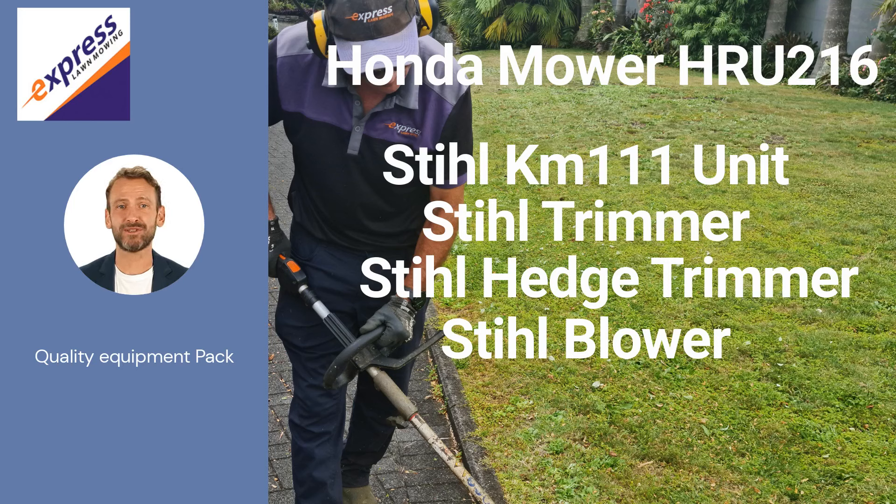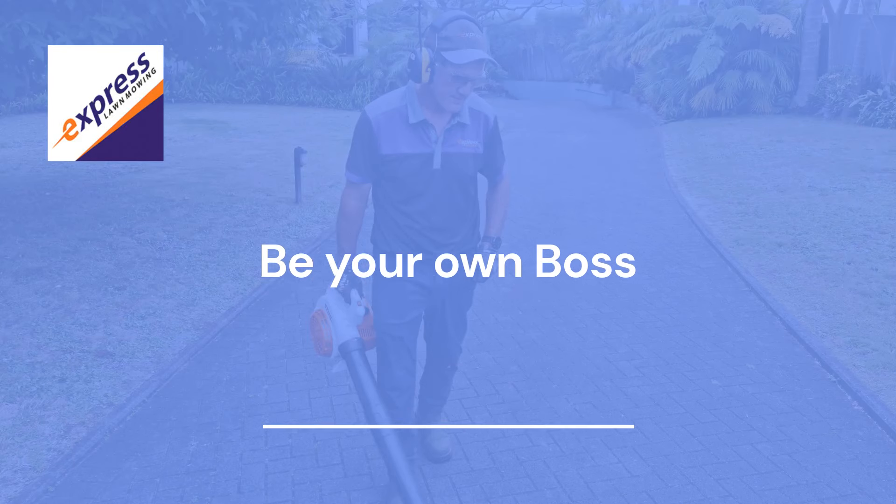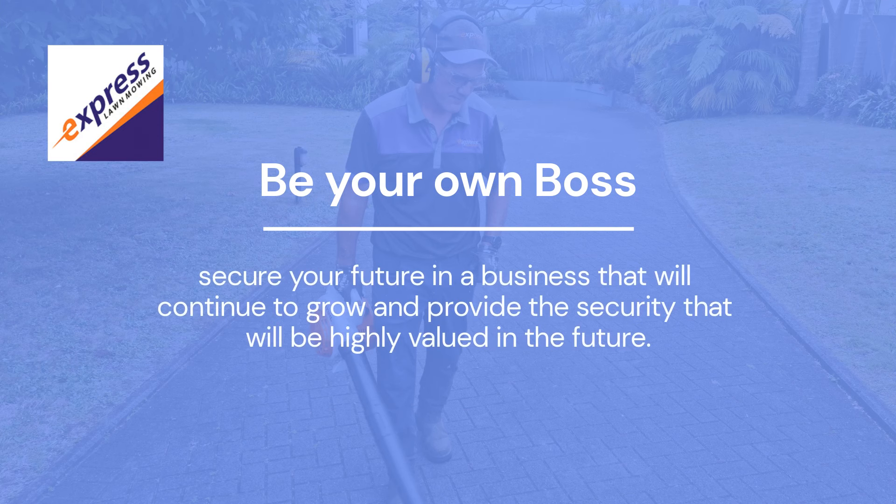The franchisee is also including his Titan sign-written trailer with a mower box attached. It's time to be your own boss, and what better way than with this established business that will continue to grow and provide the type of security that will be highly valued in the not so distant future.